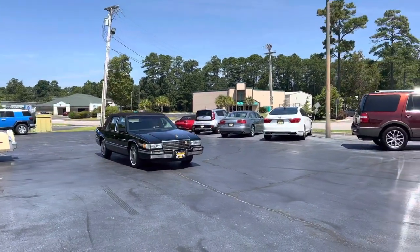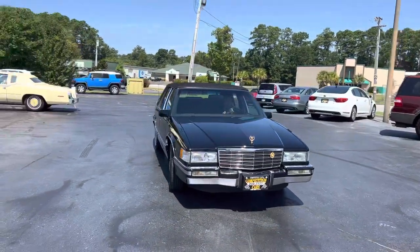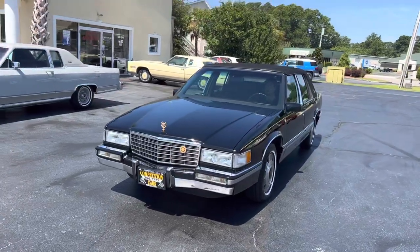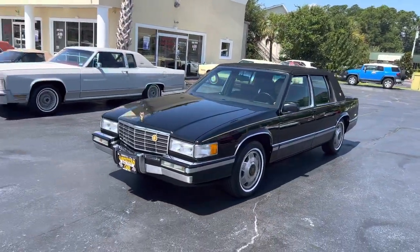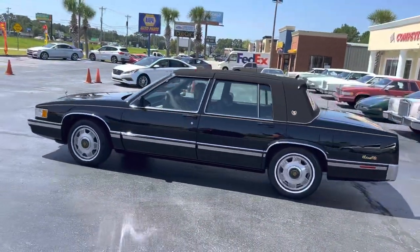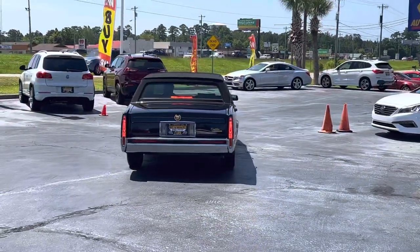All right guys, last day of this auction on this '92 Cadillac Sedan DeVille spring edition package. Just want to get a look at it out in the light so you guys can see how nice this car is — just a beautiful, beautiful car.